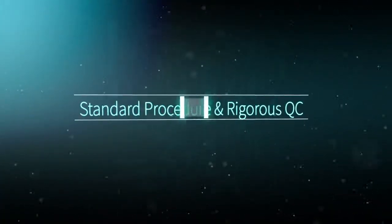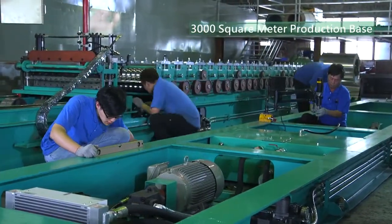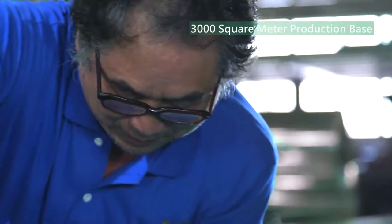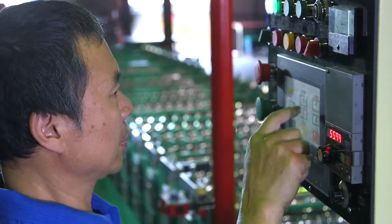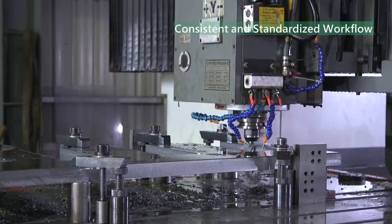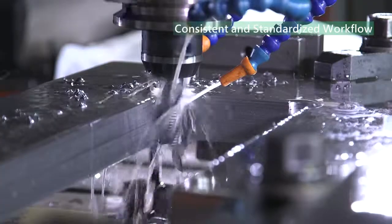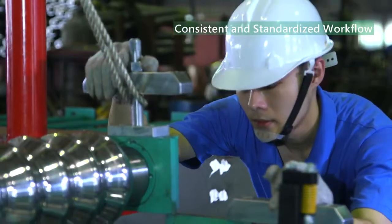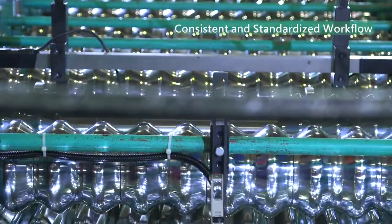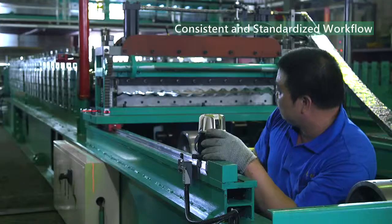Standard procedure and rigorous QC: Yunshin's 3,000 square meter production base is the manifestation of the perfect production process. With the rolled mold design as essential technique, the cold roll forming machine allows multi-stage roll forming of metal plates and thin plates, utilizing modern computerized technologies accompanied with precise hydraulic systems. Our machine is capable of high precision automation in production.